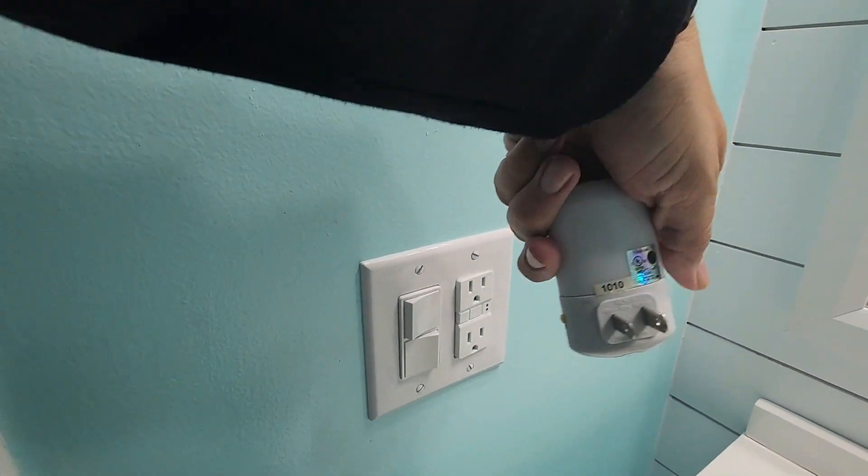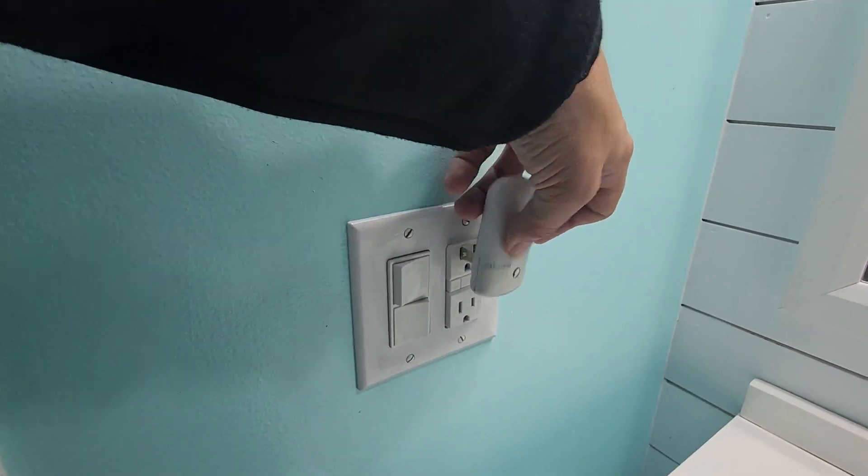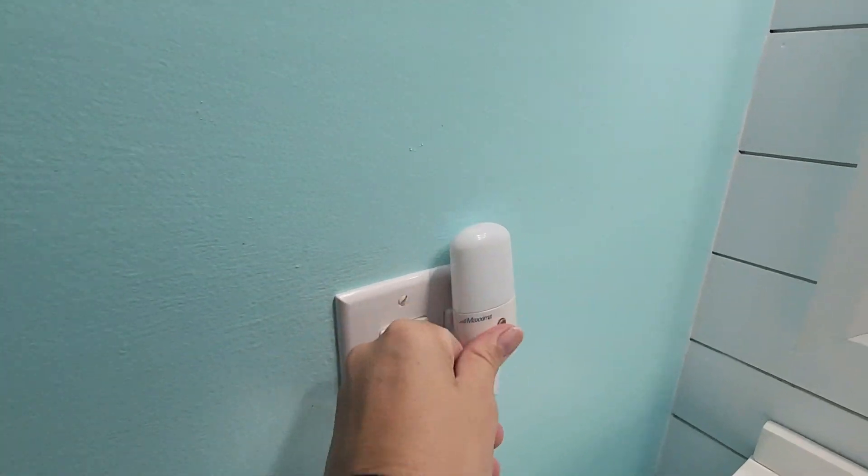Plus, it has a built-in game changer in the form of a light sensor. No more fumbling around in the dark — it only activates when it's needed, making it super convenient to just leave plugged in.